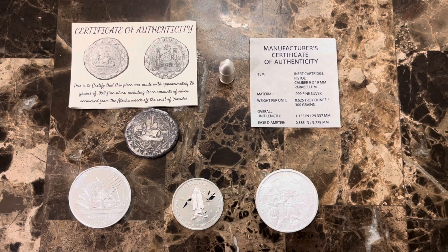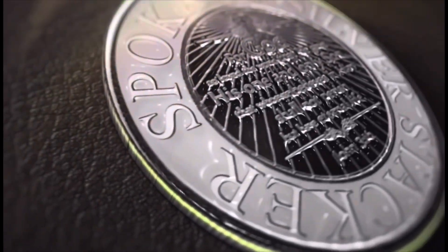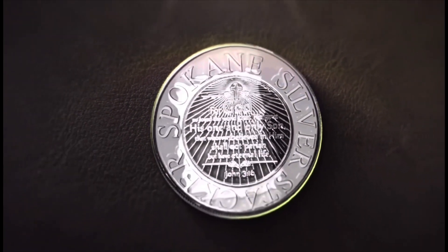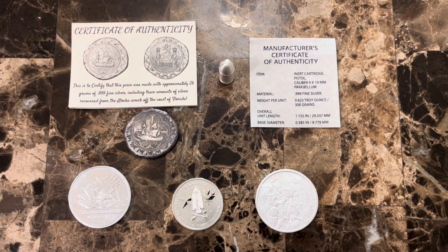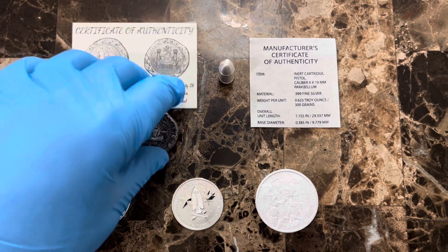What's up YouTube, SpokaneSilverStacker here, and I've got some more silver purchases, so let me show you what I got. I've made some purchases from Coinbox Gold and Silver, formerly known as SCStacker. He holds auctions on Sunday nights, so be sure to go check out his channel. I'll leave a link in the description, but let me show you these great pieces that I picked up, and I'm going to start right here with this piece.